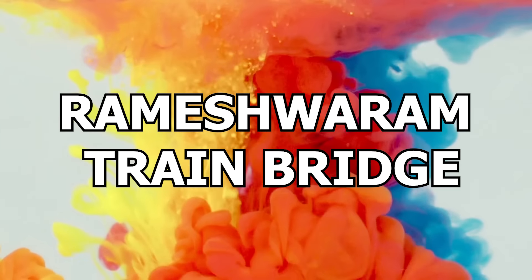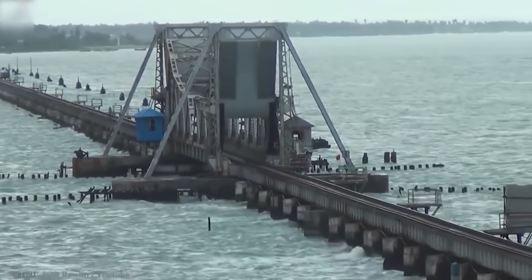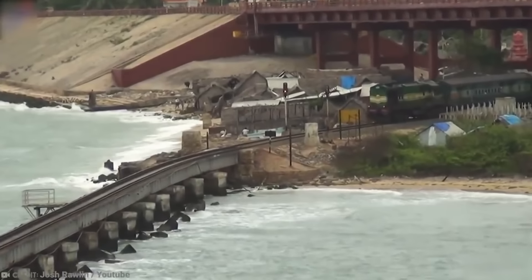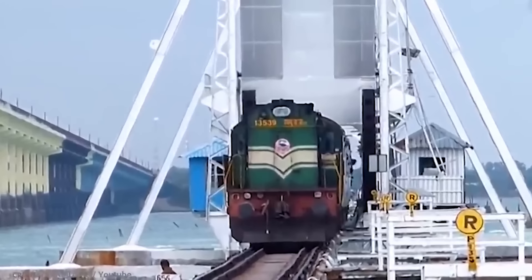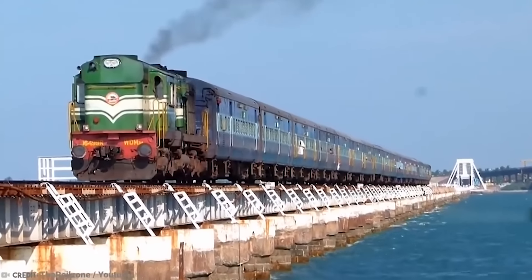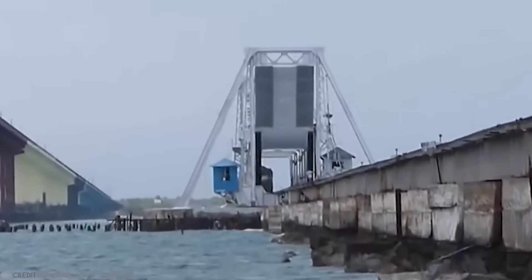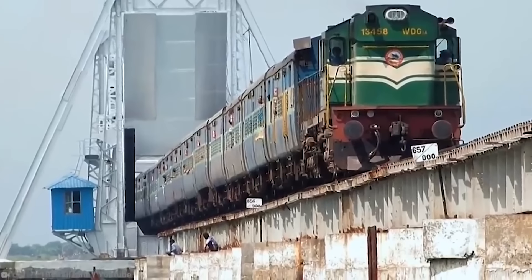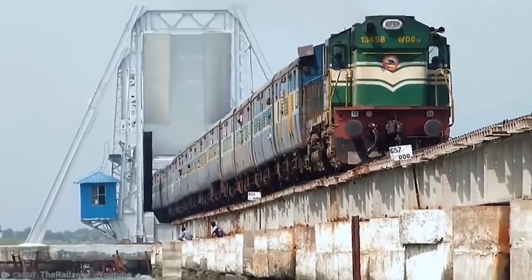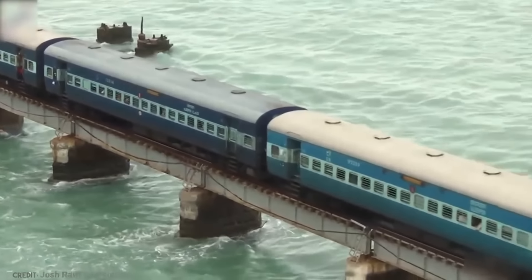Number 10: The Pamban Train Bridge. This incredible structure is the Pamban Train Bridge that connects the Indian island of Pamban with the town of Mandapam on the mainland. It was the country's first sea bridge, having opened in 1914, and is just under 1.5 miles long. Before the parallel road bridge was completed in 1988, it was the only land connection to the island, and as such was an integral part of the local transport network. It holds the track 41 feet above sea level and is made up of 143 piers.